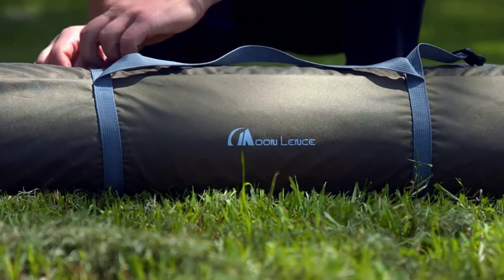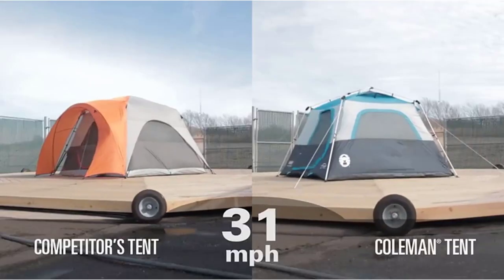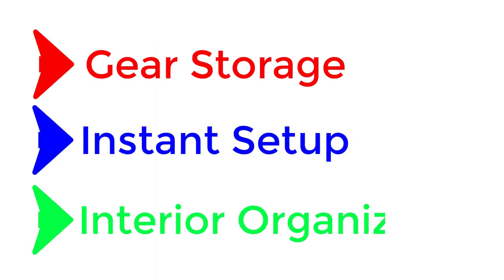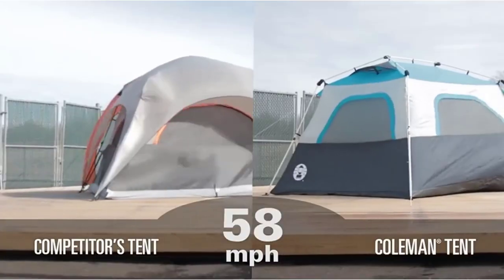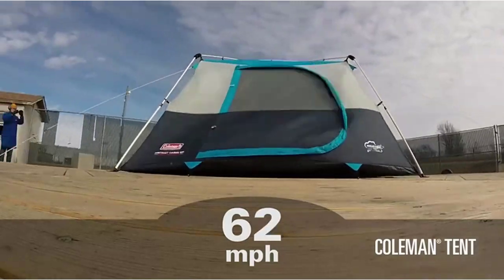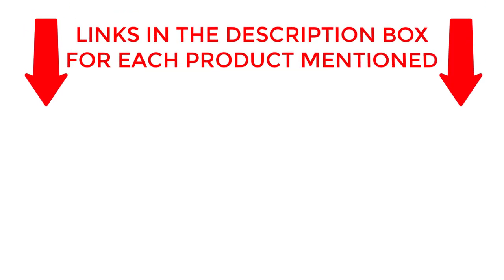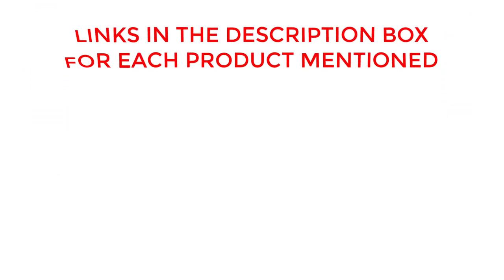Welcome back. Today, I'll be sharing my top picks for the best four-person tent 2023. I've researched extensively to bring you a list of the top 10 tents, each offering unique features, benefits, and prices. Whether you're a beginner or an experienced camper, my recommendations will help you make an informed decision. If you want to know about price and other information, be sure to check my description. So without any further delay, let's jump into the video.